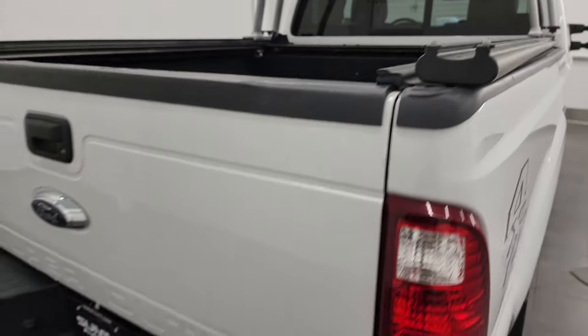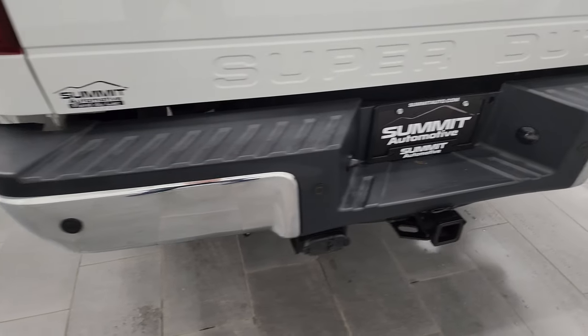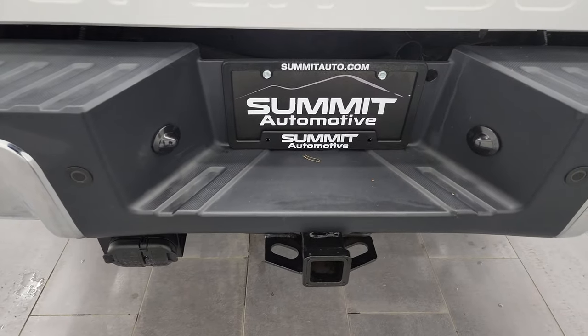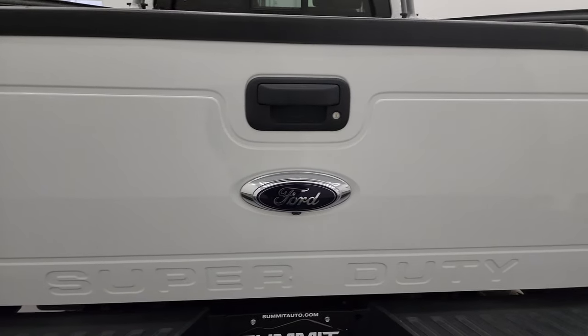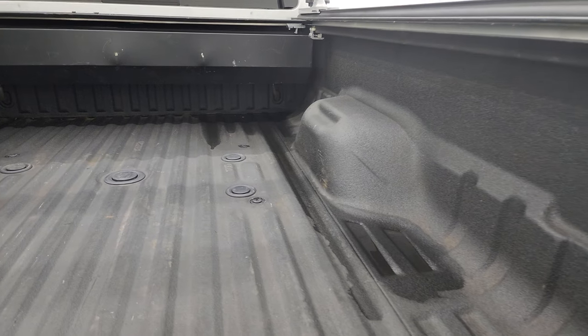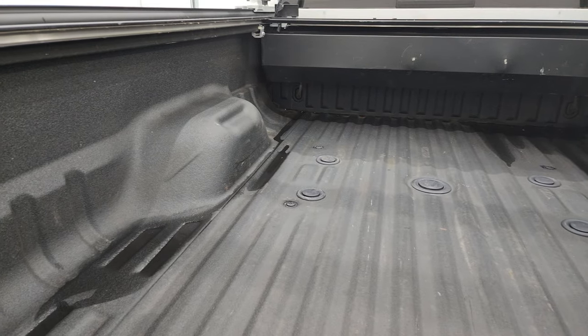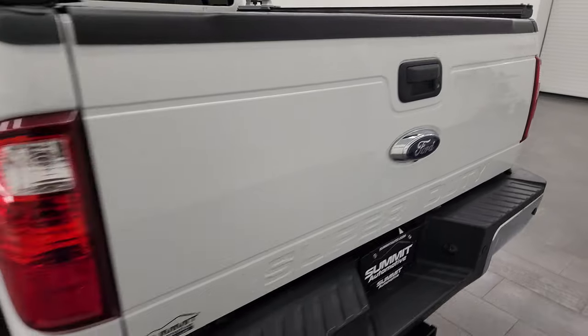Coming around to the back of the vehicle, rear bumper is in nice shape. Full towing package which includes receiver hitch, 4-pin and 7-pin wiring. Backup parking sensors and locking tailgate. Comes with a very nice spray-in bed liner and fifth wheel and gooseneck prep package. Tailgate shuts nice and solidly.